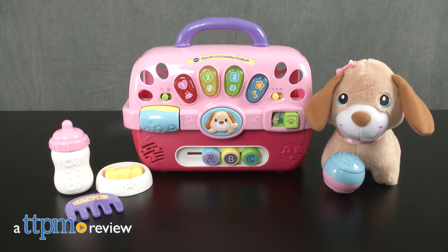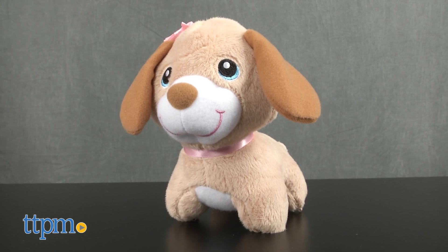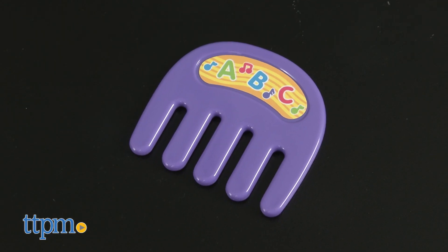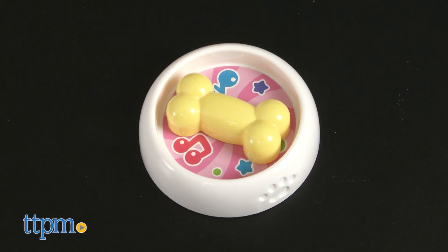Kids can take care of their puppy friend at home or on the go. Hi, I'm Laurie from TTPM here with the Care4Me Learning Carrier from VTech. This toy pet carrier comes with a soft plush puppy, a comb, a ball, a rattle bottle, and a dog bowl with spinning bone.